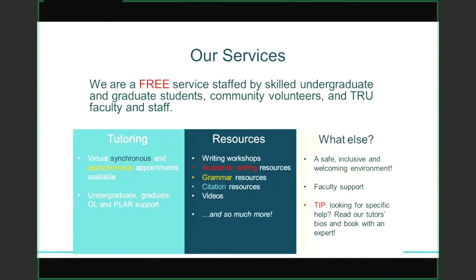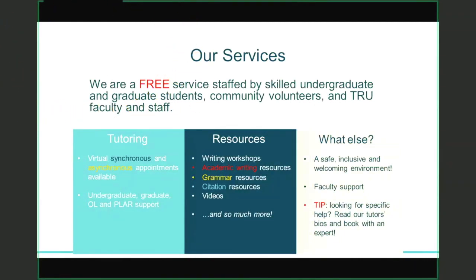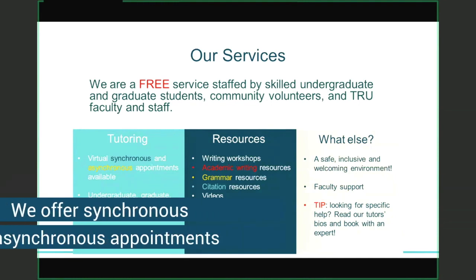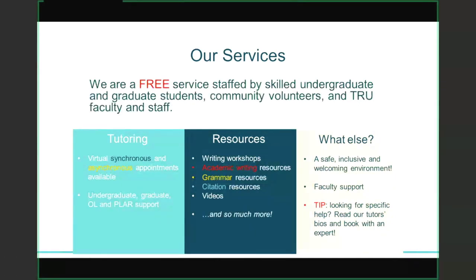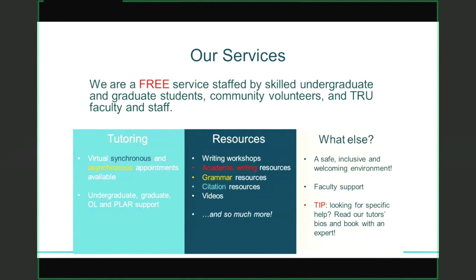When it comes to Writing Center services, we are a free service staffed by undergraduate and graduate students, as well as community volunteers and some TRU faculty and staff. In Fall 2020, we are offering virtual synchronous and asynchronous appointments. That means you can either connect with a tutor one-on-one virtually during a synchronous appointment to chat about your paper, or you can simply upload your paper for an asynchronous appointment and get some written feedback from a tutor. We have support for both undergraduate and graduate students, as well as open learning students. When it comes to our resources, I really encourage you to check out our website — we have a lot of resources on writing, grammar, citation, and video resources as well.